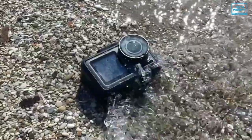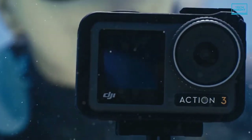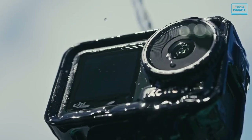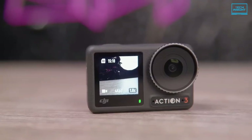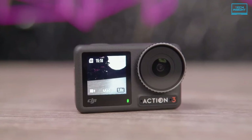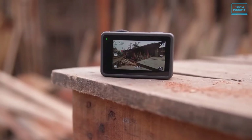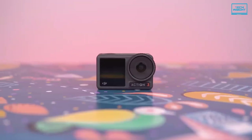The camera is waterproof to 16 meters without the need for any additional accessories, allowing you to dive deeper and explore further underwater. Plus, it comes with dual touch screens on the front and rear side with hydrophobic coating, letting you vlog, take selfies, adjust parameters and enjoy crystal clear playback even with wet hands. All in all, this action camera can go head-to-head against any high-end action camera in terms of ruggedness, filming and stability.